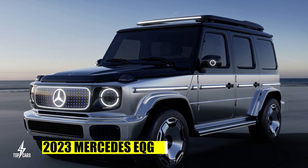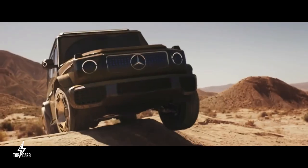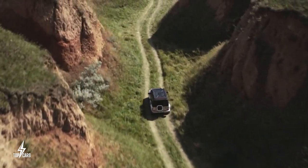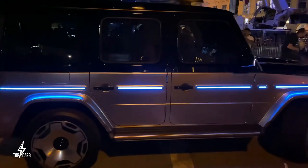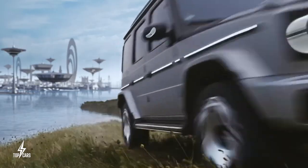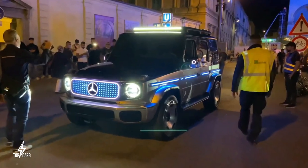The 2023 Mercedes EQG converts the iconic G-Wagon into an electric vehicle. The Mercedes-Benz Concept EQG, nearly ready for production, will serve as the basis for the EQG-Class off-roader. The EQG retains the same boxy profile as the G-Class, with lighted horizontal stripes on the exterior to differentiate it from a gas-powered vehicle. Mercedes asserts that the EQG's off-road capability is enabled by its ladder frame chassis, comparable to the traditional G-Class.